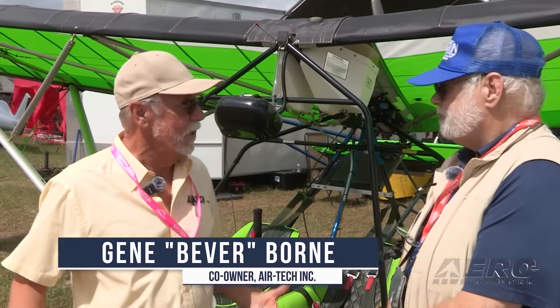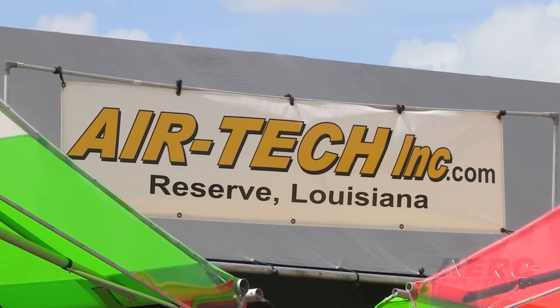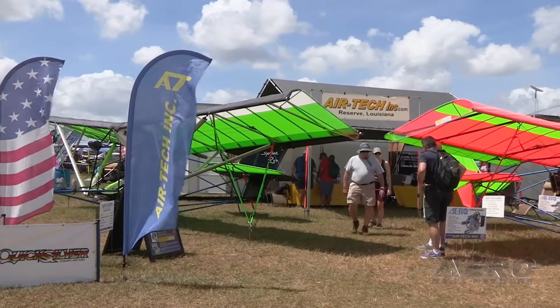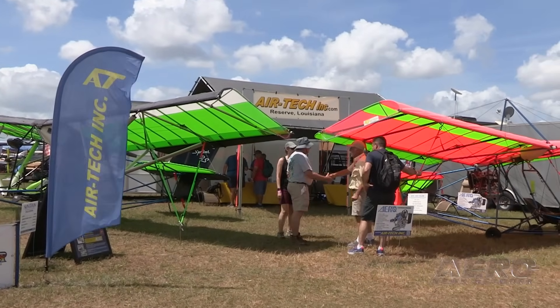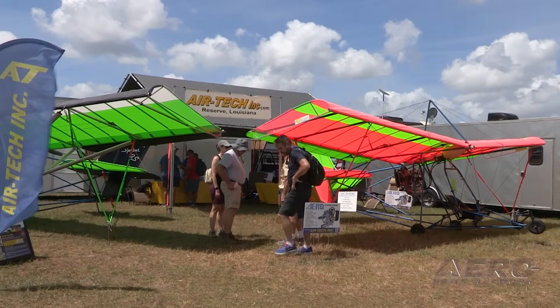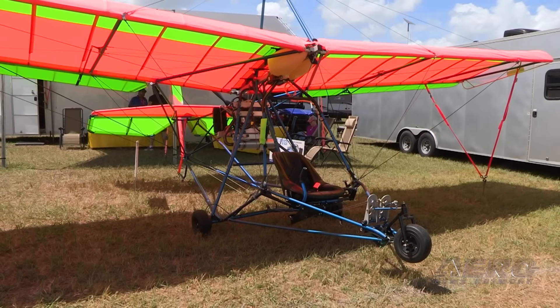AeroTV: Quicksilver Ultralights are still flying high. Don't miss a recent AeroTV feature about the current state of the Quicksilver industry. In the half-century since the first generation of Quicksilver aircraft took to the skies, the design has kept the unwavering attention of the experimental and ultralight aviation communities. The Quicksilver product line is now sold and serviced by Airtek Inc. in Reserve, Louisiana. The product line has changed over time, but the company's dedication to its past has not. Airtek offers support for every Quicksilver model. Catch the full feature on our YouTube channel.